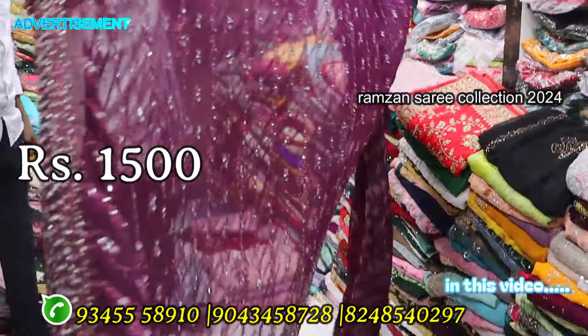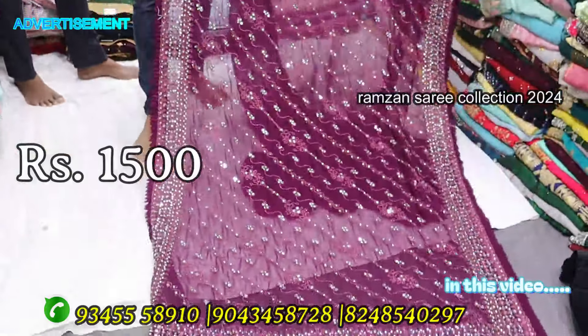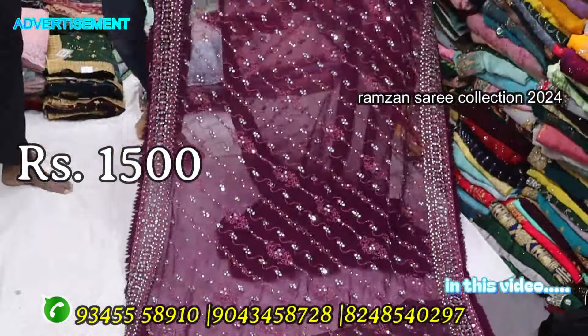This is a super grand sharis, heavy look sharis. It has a market price of 4,000 to 4,500. This is a super grand sharis, best and best price, only 1,500.